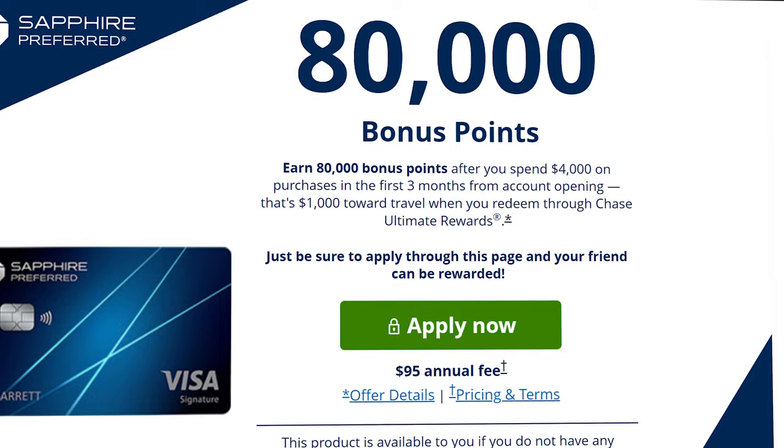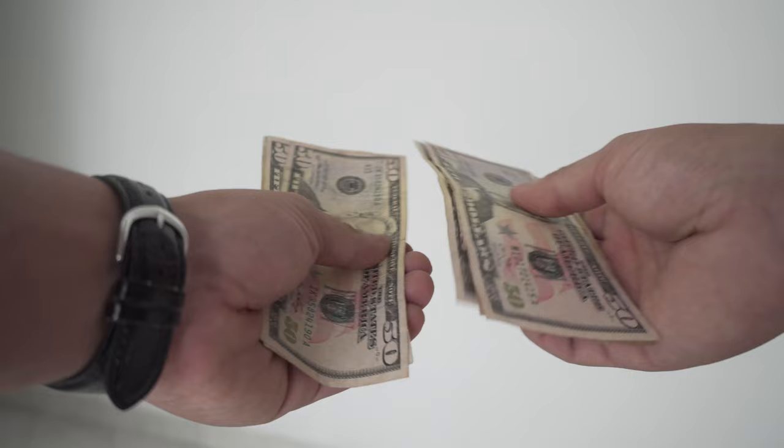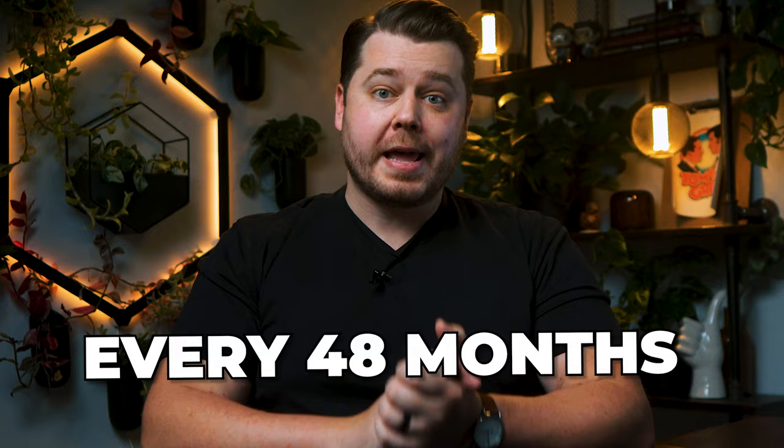Now for the welcome bonus — the factor that really entices people to sign up for credit cards. The Chase Sapphire Preferred's welcome bonus fluctuates, but it's typically 60,000 to 90,000 points when you spend around $4,000 in the first three months. This can provide well over $1,000 worth of value, and you can get the welcome offer every 48 months. The Built Mastercard, on the other hand, doesn't really have a welcome bonus at all, and can get away with this due to the whole earning points on rent thing.